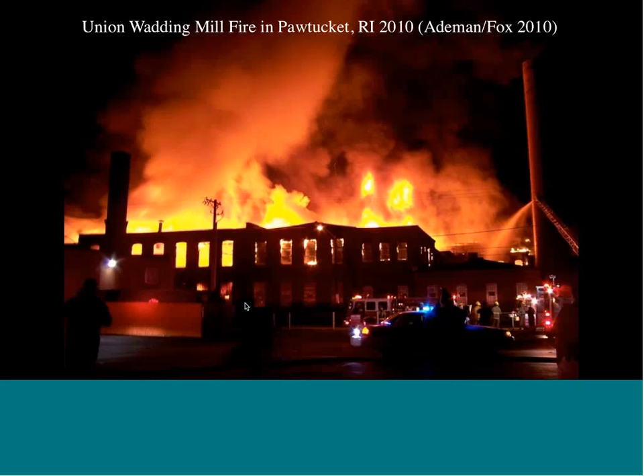This is Pawtucket, Rhode Island — specifically the fire at the Union Wadding Mill in Pawtucket, Rhode Island in 2010. My hypothesis is that the combination of environmental policy, environmental archaeology, and environmental history can help preserve a range of historic sites within cities and rural areas.